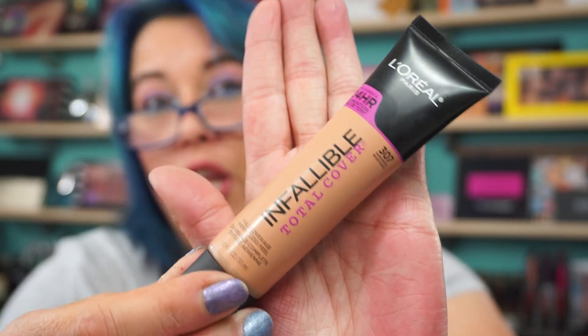And the L'Oreal Infallible Total Cover Full Coverage Weightless Feel Foundation. They didn't have a lot left — the store's kind of wiped out at 50% off. I picked up 307 Sand Beige. It's a little light for me with the self-tanning, but I think this will match me when I go back to my normal shade.